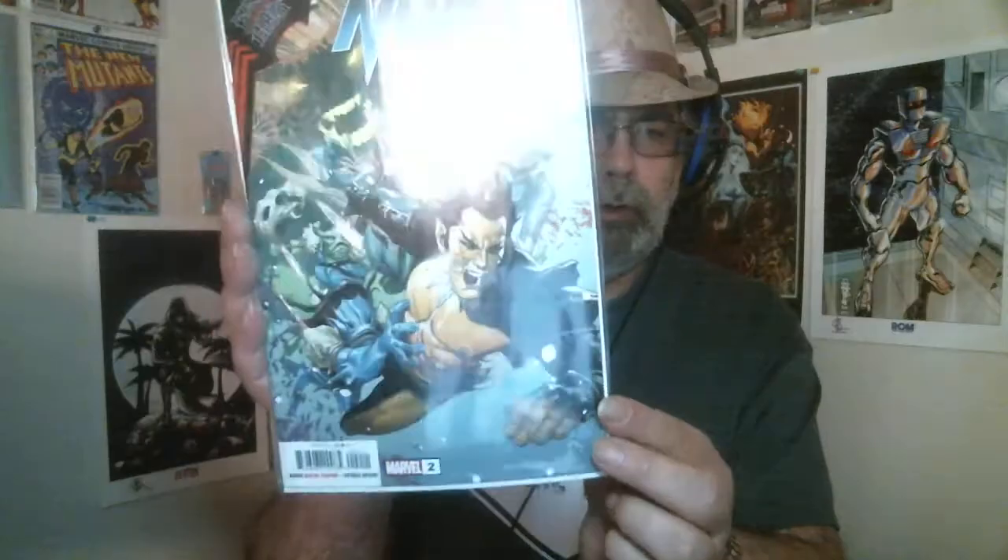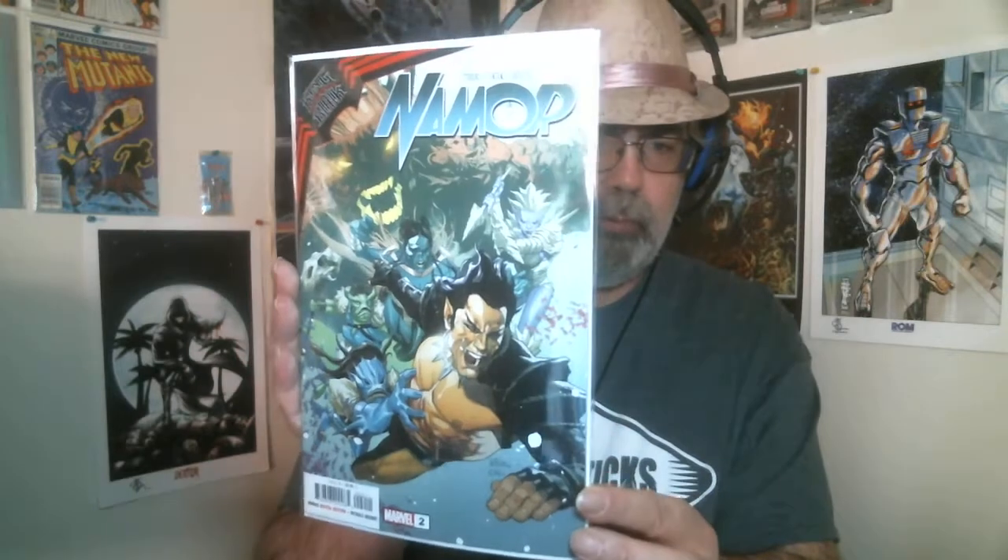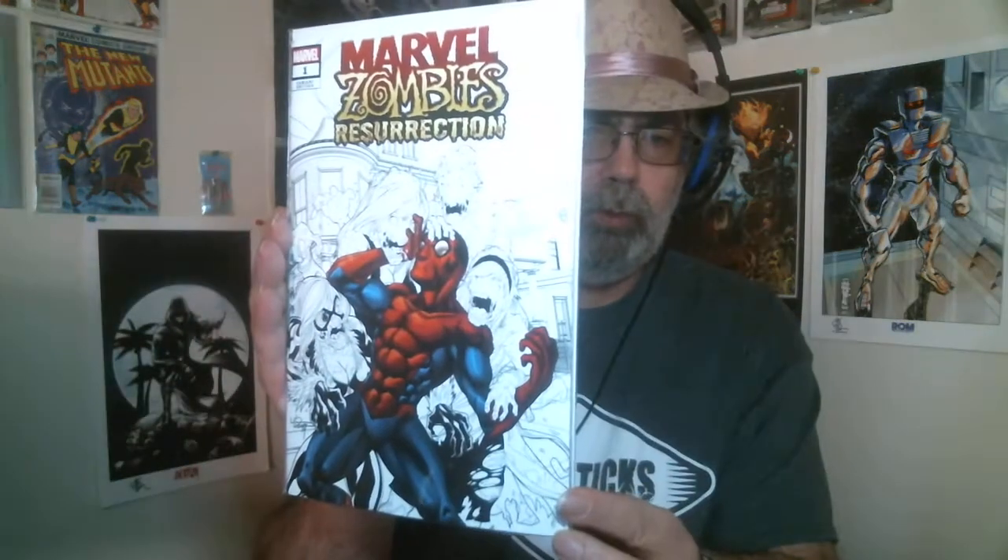Shout-out to Pressable Defects. I picked up Namor number two — got the Black Winter coming in, might as well pick it up. Who knows, it might be something, like you guys said. We also got Marvel Zombies Resurrection number one. I know it's been out for a while, but that's just a cool cover. Got that for cover price — couldn't beat it.